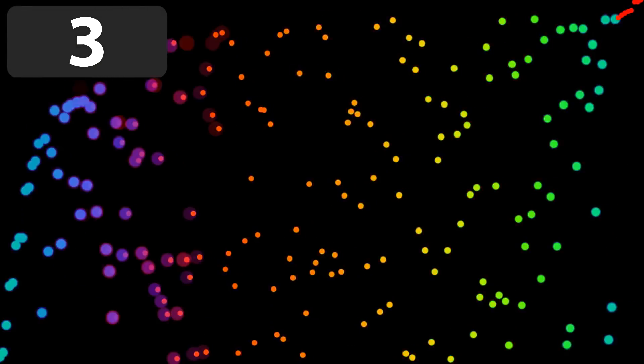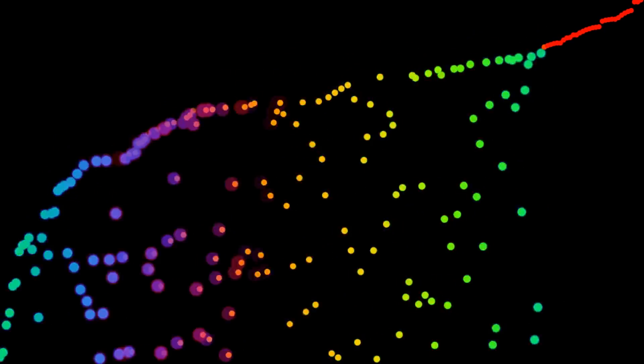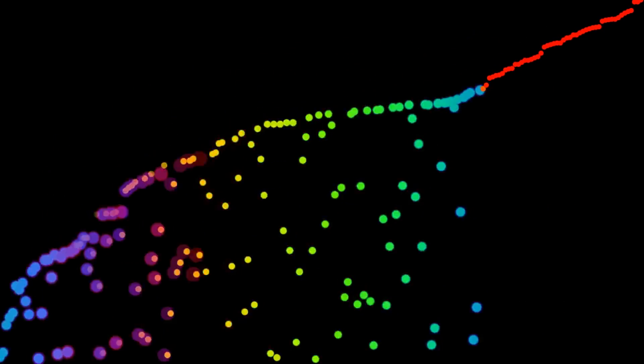Number 3: Colored Blobs. This one is pretty trippy. In this one, there's a total of 16 sorts.